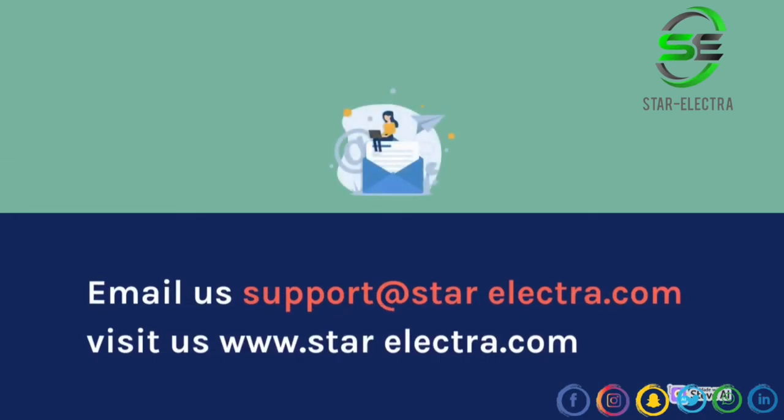Email us at support@starelectra.com. Visit us at www.starelectra.com.